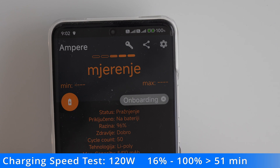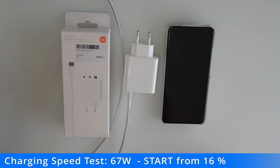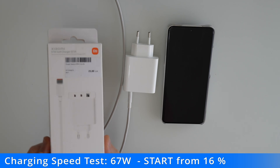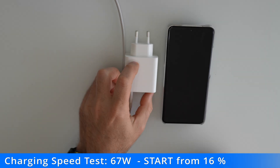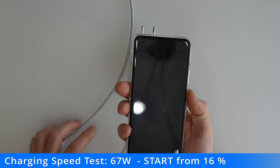The 120 watt charger charged the device in 51 minutes. Next is the 67 watt charger. Now I know what the times were on the 120 watt charger, so I won't need to turn on the screen so often.